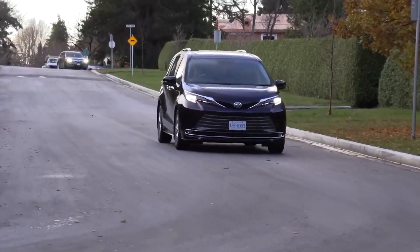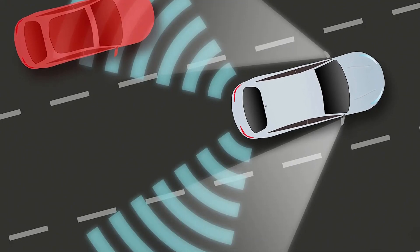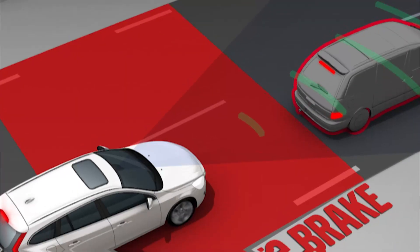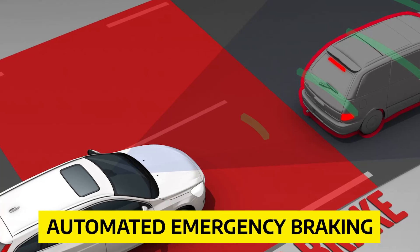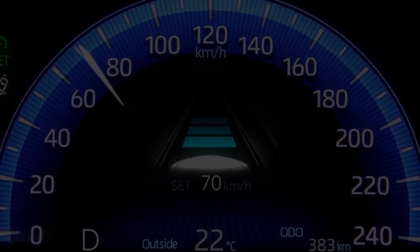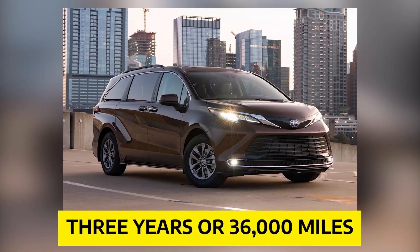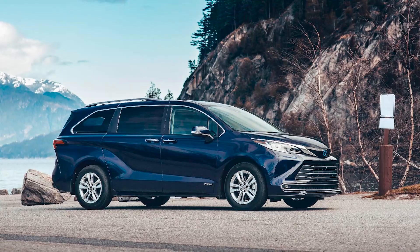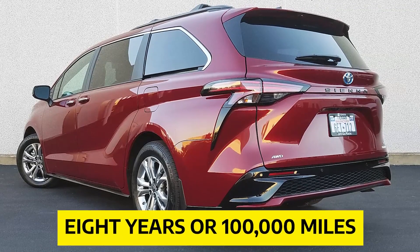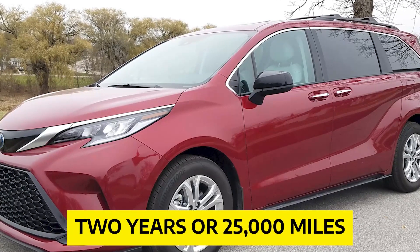Toyota has equipped the Sienna with top-of-the-line safety and driver assistance features. Blind spot monitoring and the Toyota Safety Sense 2.0 bundle come standard, while parking sensors and a 360-degree exterior camera system are available as optional add-ons. Key standard safety features include automated emergency braking with pedestrian detection, lane departure warning with lane keeping assist, and adaptive cruise control. The Sienna's limited warranty covers three years or 36,000 miles, the powertrain warranty covers five years or 60,000 miles, the hybrid component warranty extends to eight years or 100,000 miles, and Toyota provides complementary maintenance for two years or 25,000 miles.